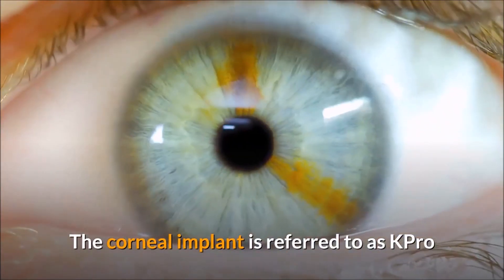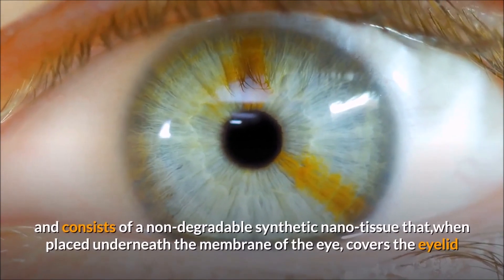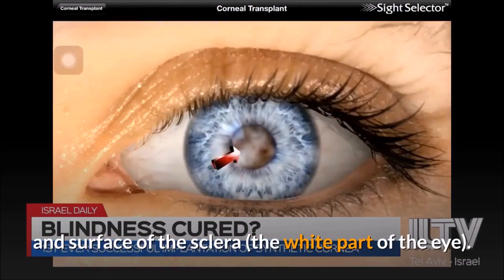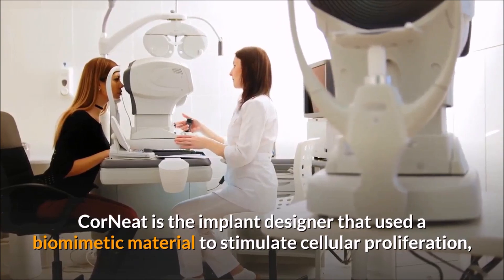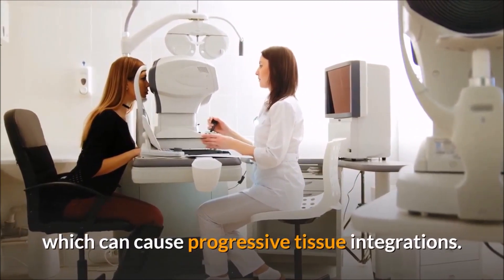The corneal implant is referred to as K-Pro and consists of a non-degradable synthetic nanotissue that, when placed underneath the membrane of the eye, covers the eyelid and surface of the sclera, the white part of the eye. Corneat is the implant designer that used a biomimetic material to stimulate cellular proliferation, which can cause progressive tissue integration.